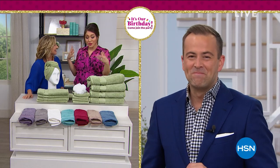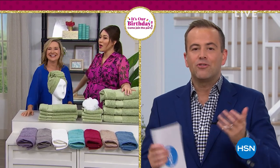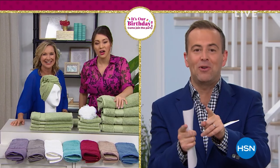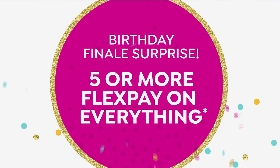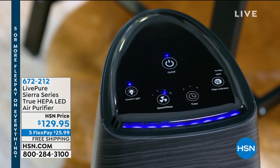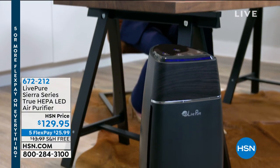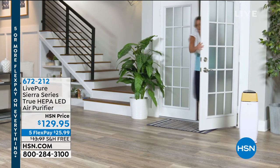Now I would love the air to be clean. We clean our surfaces, our countertops, our floors — but what are we doing about the air? Air purifiers of 2019 are not the same as air purifiers from 2009. This is the all-new digital LivePure Sierra series, with the most important words on those graphics: true HEPA. Most of us that have air purifiers do not have true HEPA, and true HEPA is the gold standard. It's our birthday finale — best value we've offered, with five flex pay and free shipping and handling.